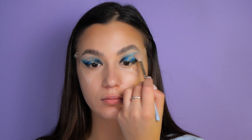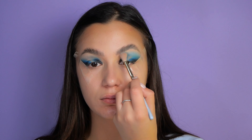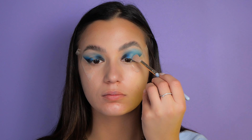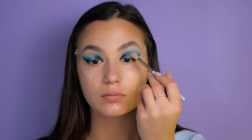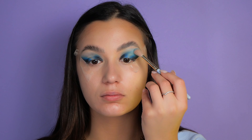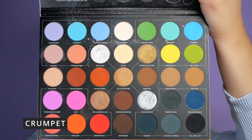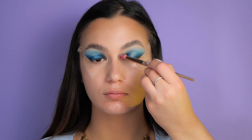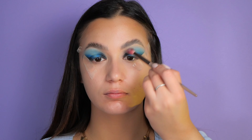On my inner corner I'm taking the 'Crumpet' color and softly blending it towards the brow bone. I'm using this color because it will make my eyes look more open.